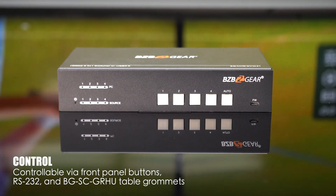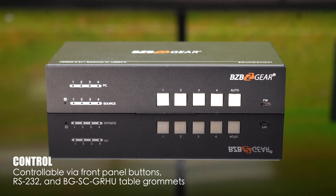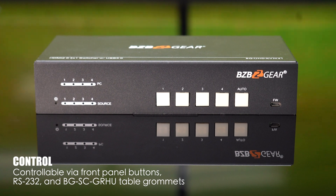Imagine the clarity and detail. Control is at your fingertips with the front panel buttons, RS-232 commands, or the integrated table grommets, simplifying wiring for hassle-free installation. It even features KVM auto switching based on TMDS 5-volt detection.